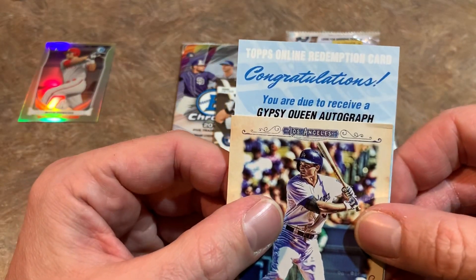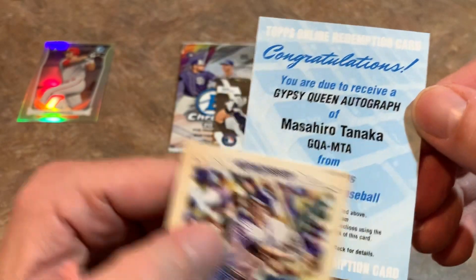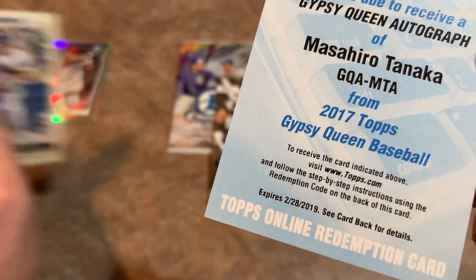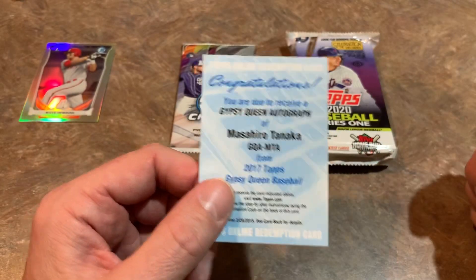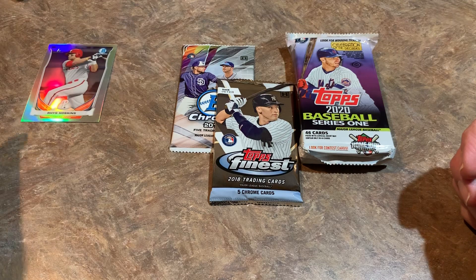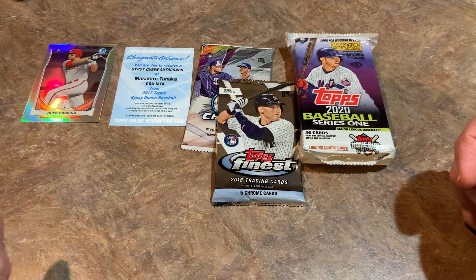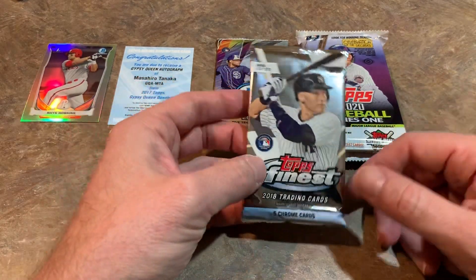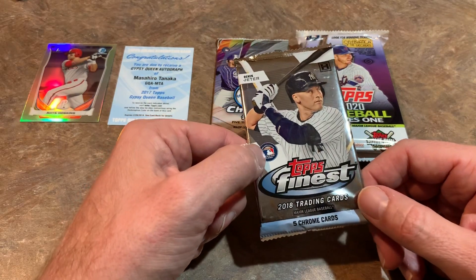It is going to be a Gypsy Queen autograph of Masahiro Tanaka, and it is expired — it expired last year in February. But I guess technically it still counts as a hit. Some people advise me to still send those in because sometimes Topps might not send you the exact card, but they will send you something sometimes. So I guess it's worth the 50 cents for the postage stamp to give that a try anyway.